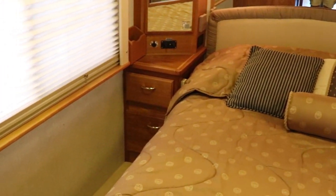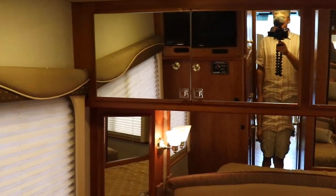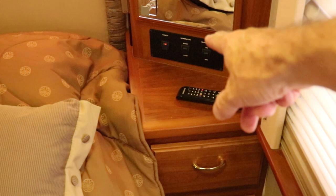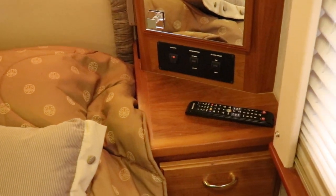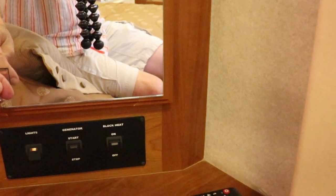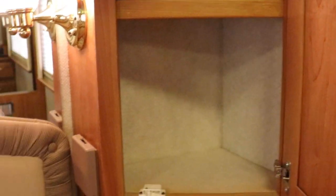If we were to buy a coach like this, this would be the first walk-around bed that we've ever had in an RV — a definite opulent luxury. There's another generator controller there, and if you want to preheat the engine, that's what that block heater switch is for — I think the block heater works off the diesel hydronic heater. Plug-ins right by the bed. Very nice.